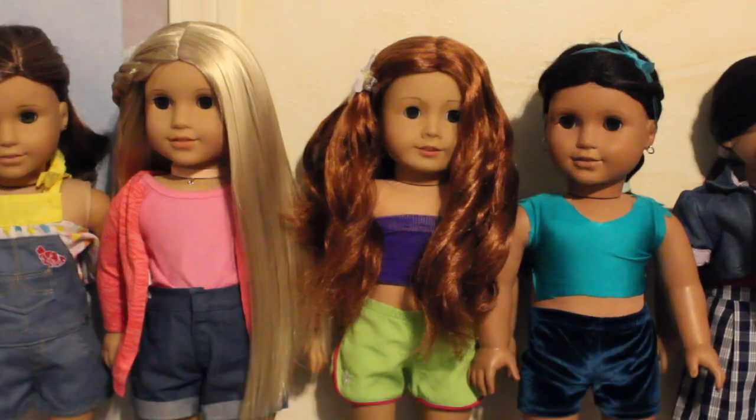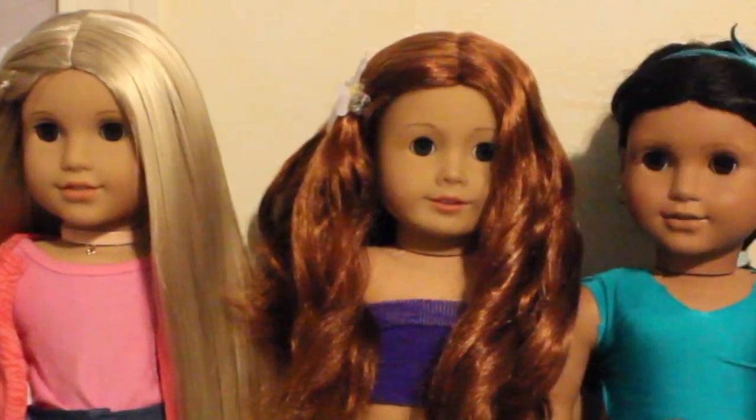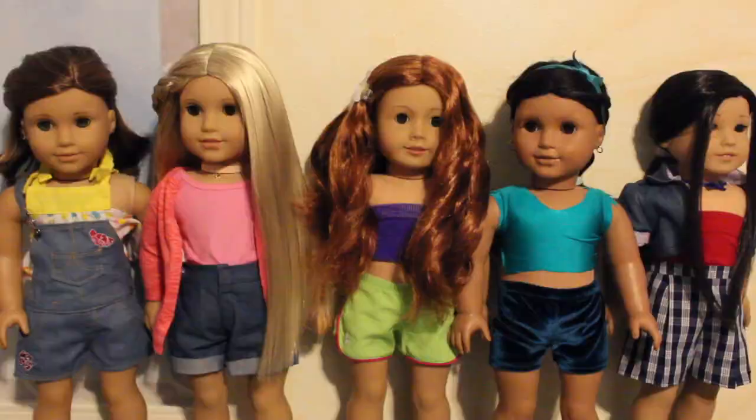Hey guys, it's Yoji Dolls back at it again for another video. Today I wanted to turn my dolls into Disney princesses, but then I realized I don't have any Disney princess dresses. So I decided to make my dolls into modern day Disney princesses — if the Disney princesses were in this time period, I have a feeling this is what they'd be dressing like. Let's get right into the video.